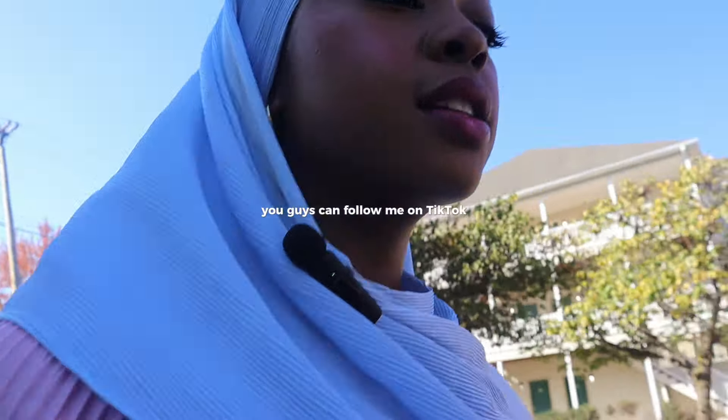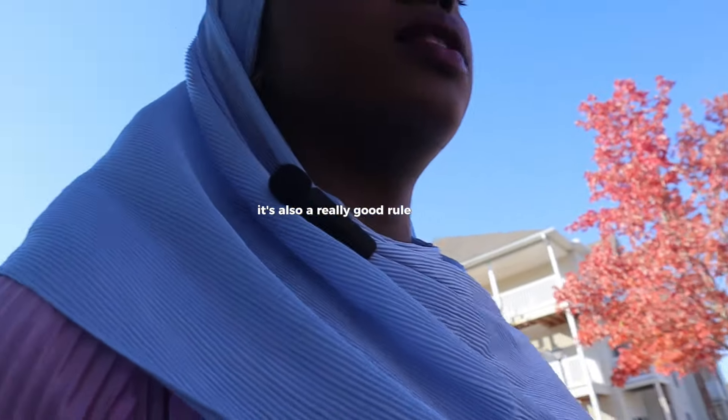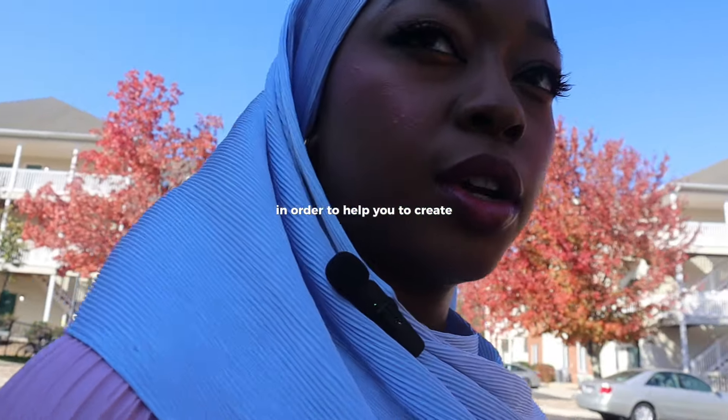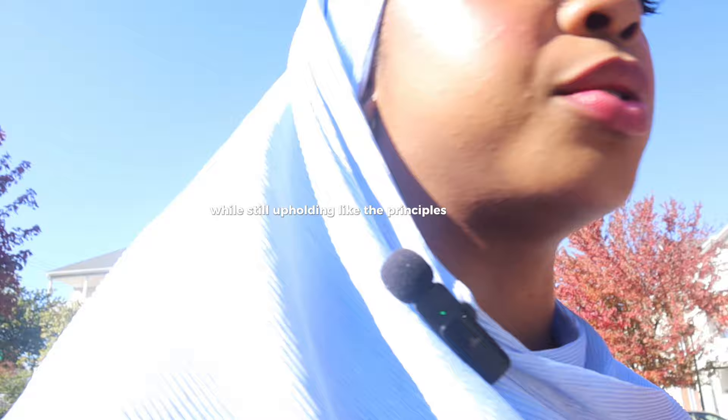I try my best to make good outfits, so if you want modest fashion inspiration you can follow me on TikTok. It's also a really good rule of thumb to find people online that inspire you in order to help you create flattering silhouettes while still upholding the principles of modesty.